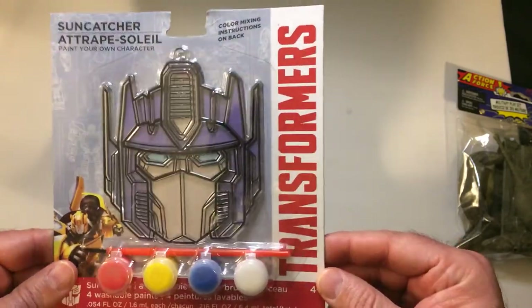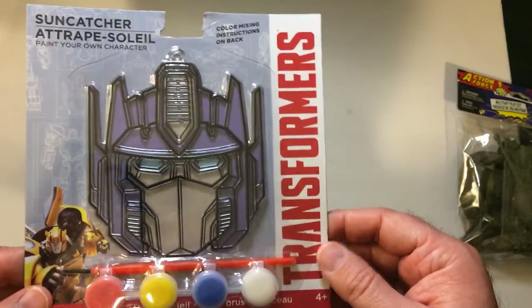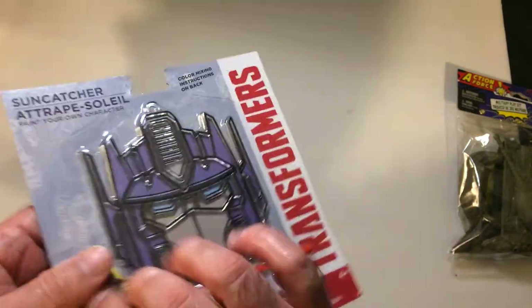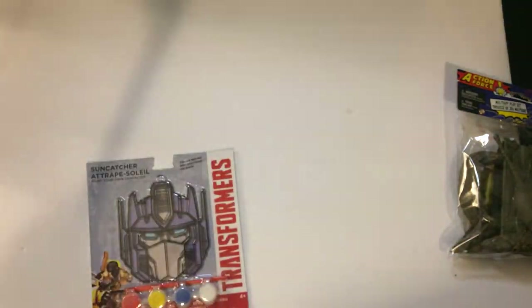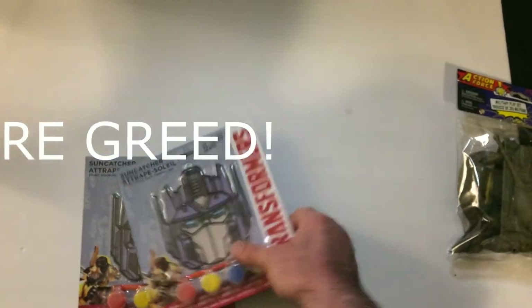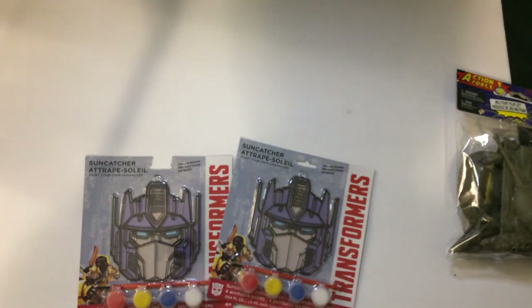Plus it is kind of cool — a Transformers suncatcher. The paint is probably terrible, but it was a dollar and it's a pretty good size. It does look like Prime, so that's cool. I only saw two of them there, so they're a dollar and I picked them both up. Not a bad pickup for discount collecting.